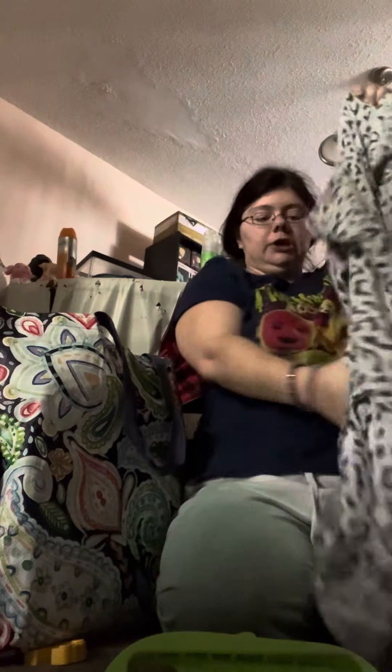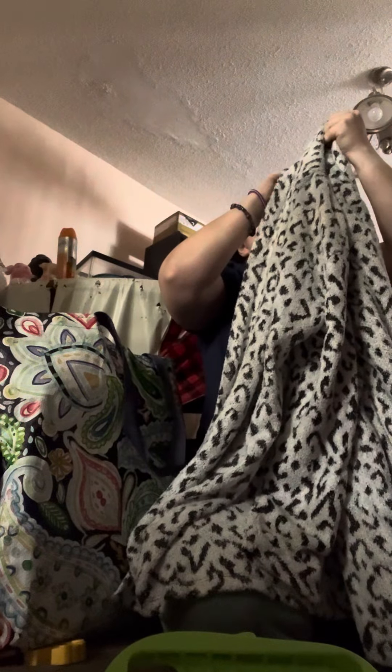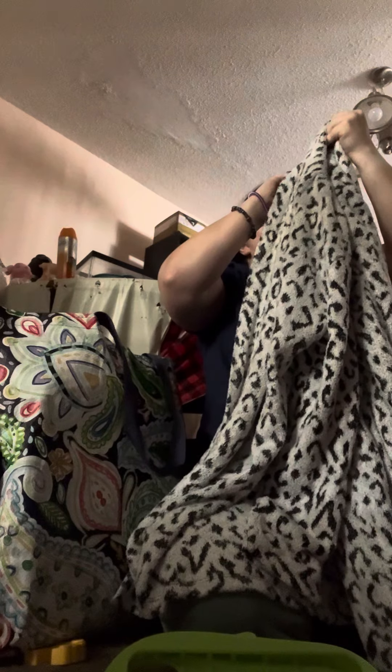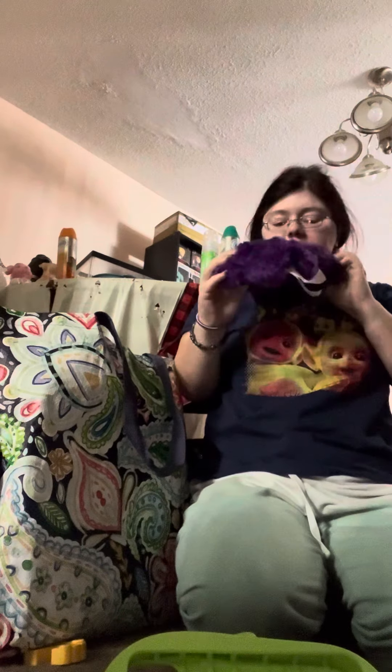We got this really cute cardigan — it's a cheetah print cardigan. The brand is Retro-ology. Never heard of it, but super cute. We also got another Fuglier from my dad's basement.